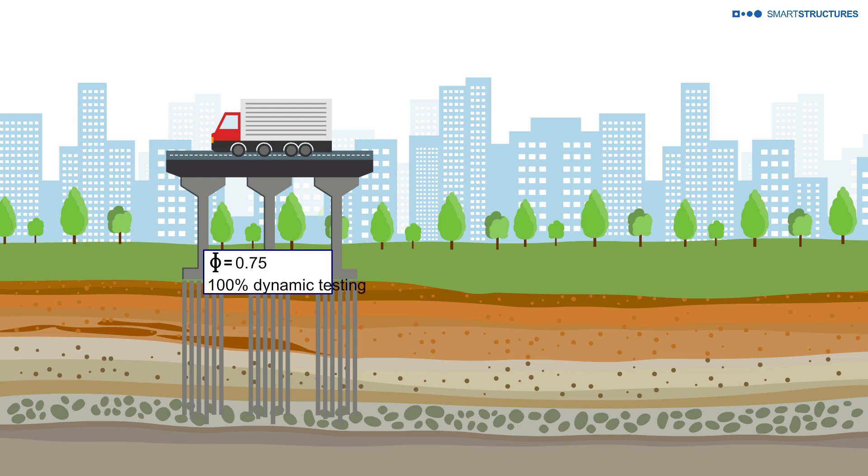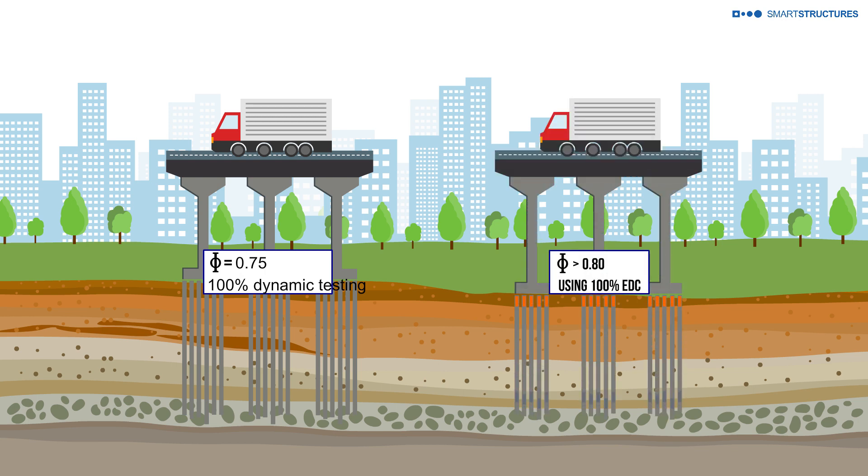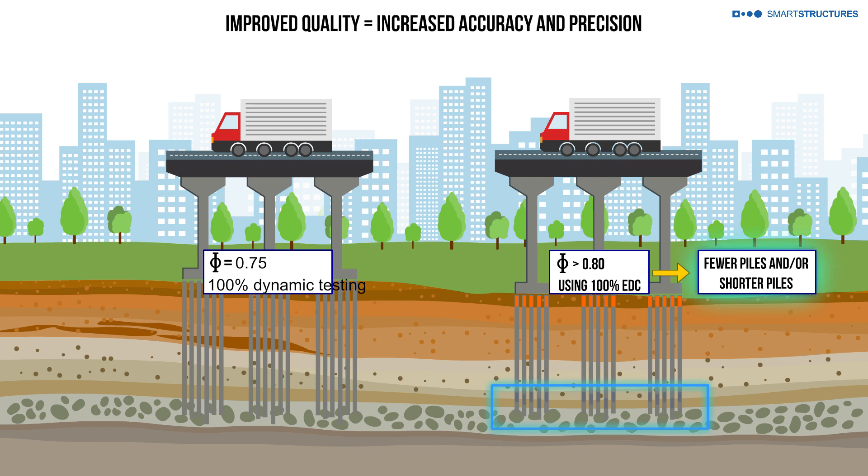The improved accuracy and precision allows for higher resistance factors. Hence, the desired resistance is delivered with fewer piles or shorter pile lengths, without compromising on quality and value. Construction is safer, faster and smoother.